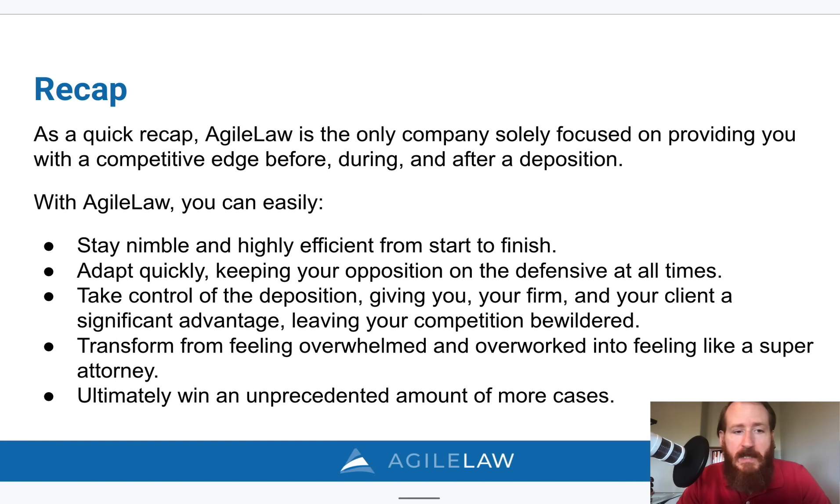Almost done — as a quick recap, we are solely focused on providing you with a competitive edge before, during, and after your depositions, hearings, trials, and arbitrations. You can easily stay nimble and highly efficient from start to finish, adapt quickly, keep your opposition on the defensive at all times, and control the deposition yourself. It gives you, your firm, and your client a significant advantage in the case. Your competition is going to be bewildered by how efficient and in control you are. You can transform yourself from feeling overwhelmed and overworked into feeling like a super attorney — and ultimately win more cases.